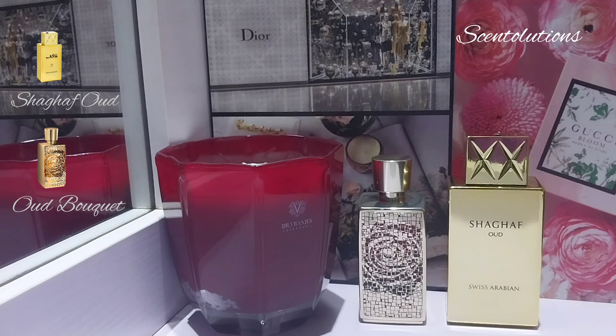Oud Bouquet gives you silk, soft glamour, elegance, sensual creamy lactonic goodness. Shagaf Oud gives you strength, boldness, and presence. It's two different vibes, but they dry down to the same rose, praline, vanilla type of thing. My preference is definitely Oud Bouquet — I feel like it is such a luxurious, rich, elegant perfume.